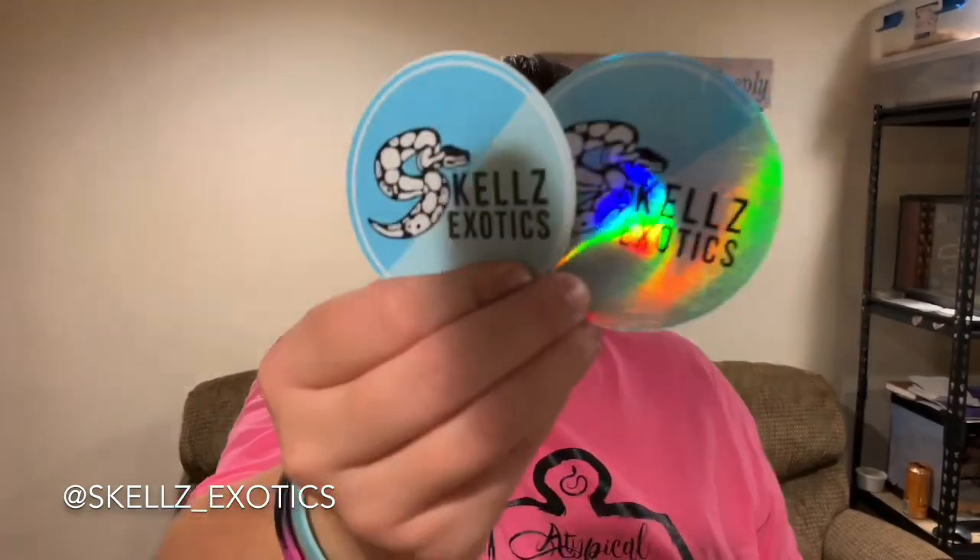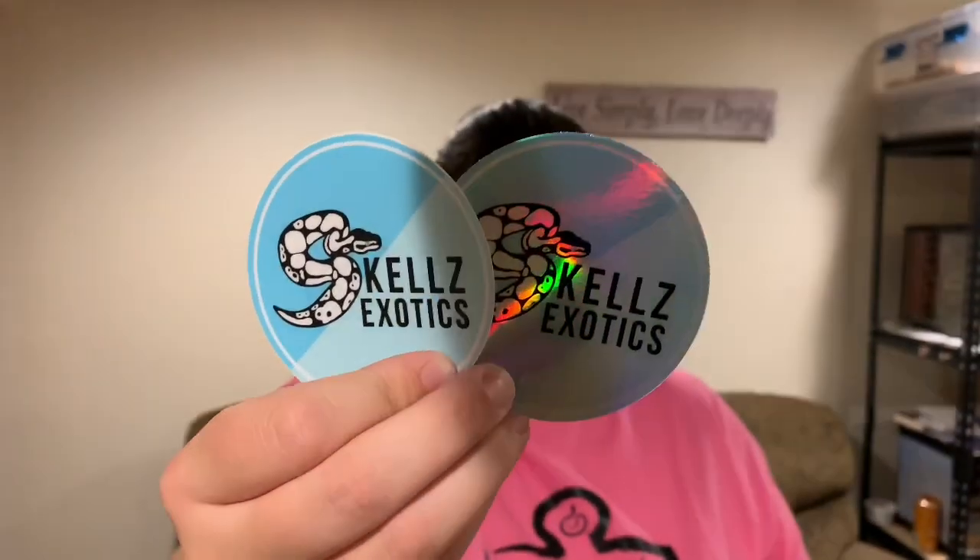And then also from Skell's Exotics, she's got her card, and then also a magnet, and then we have two stickers. One's holographic as well. I love the color she uses — it's so pretty. That light blue.